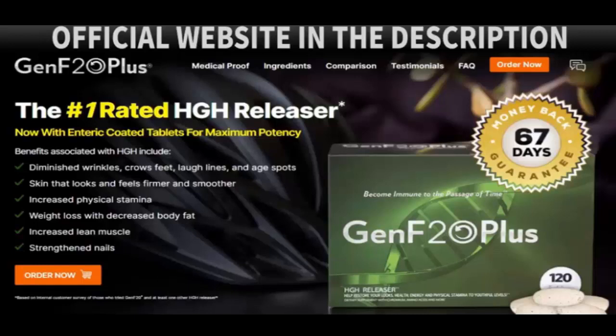This supplement helps the body release its own HGH, which when released into the bloodstream stimulates the liver to produce insulin-like growth factor 1 (IGF-1), the main mediator of HGH. The result is you, 15 years younger.